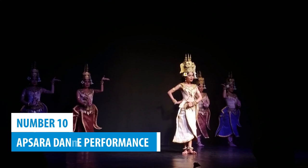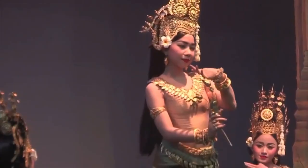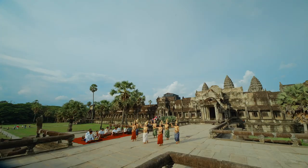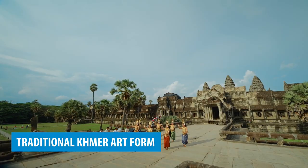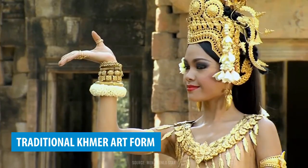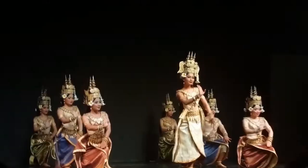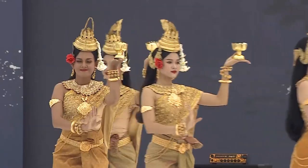Number 10: Apsara Dance Performance. If you want to experience Siem Reap to its fullest, you should watch an Apsara dance performance. This captivating traditional Khmer art form showcases graceful movements, intricate hand gestures, and elaborate costumes, all accompanied by mesmerizing Khmer music. Attending an Apsara dance show will captivate you with the rich essence of Cambodian culture like never before.